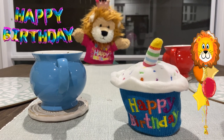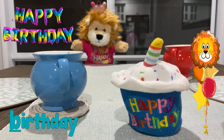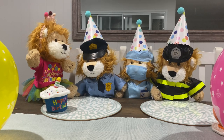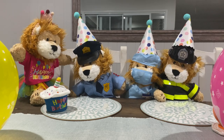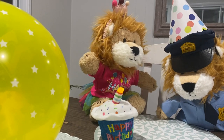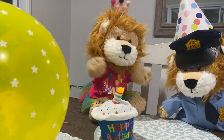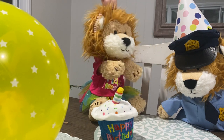Minty, I didn't know that it was your birthday today! Happy birthday, Minty. Are you having a birthday party? Have you invited all your friends? I'll let you have fun at your birthday party. Don't forget to make a wish, Minty.